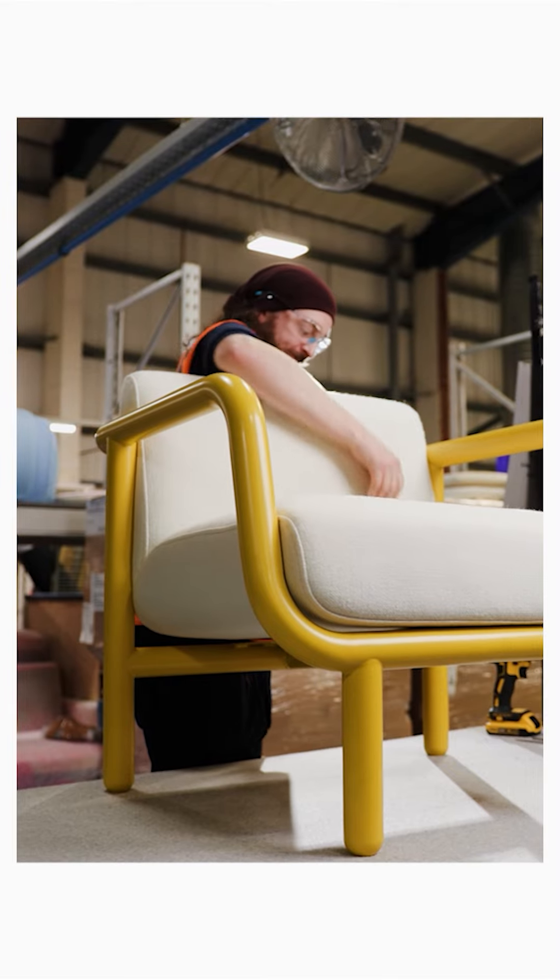This Percy chair works in so many different spaces. It would be really amazing if it kind of came full circle and I could find it in a doctor's office waiting room one day.